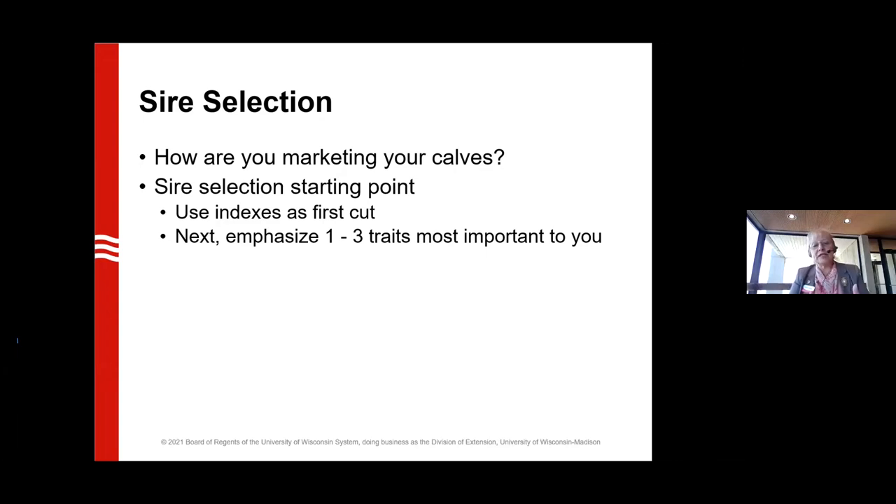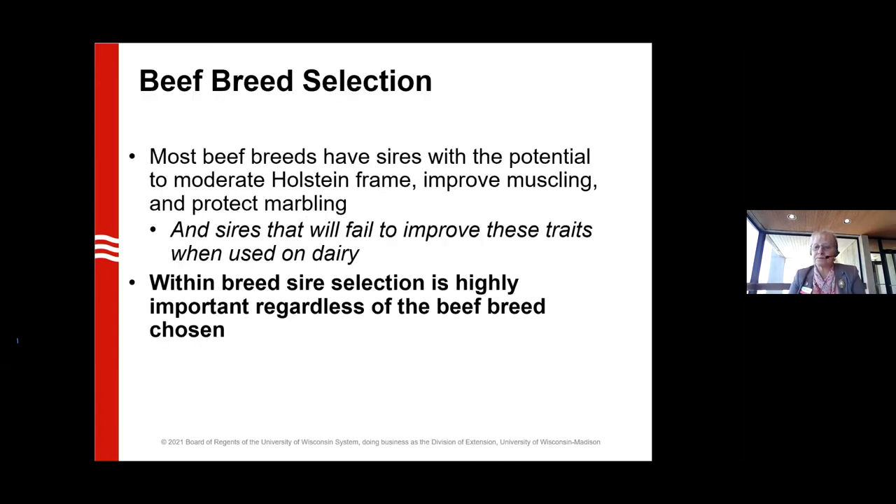Our beef breeds have done a nice job of creating terminal indexes focused on finishing and the end product. That becomes our first sort anytime we're looking at sire selection, and then we can pick those one, two, or three other traits that add more value depending on our end market. Most beef breeds have sires with the potential to do what we want — regardless of whether we're using them on a Holstein cow or a Jersey cow — but finding the right bull within a breed is more important. There are also sires within breeds that can do damage to our goal.